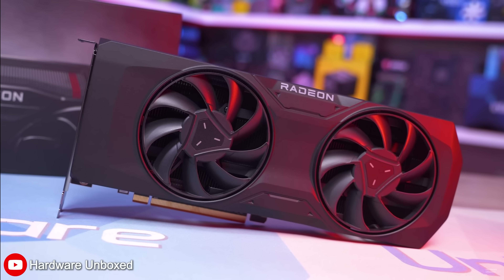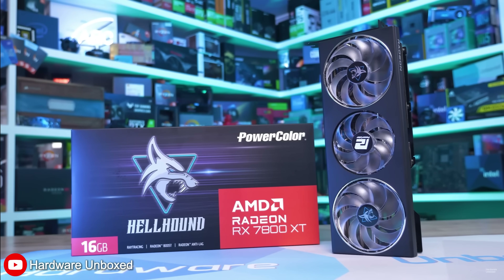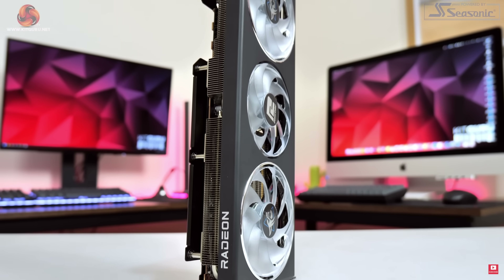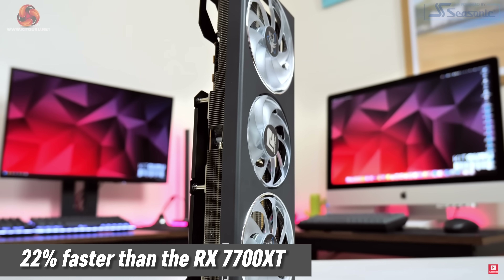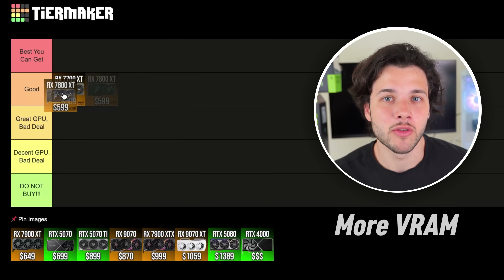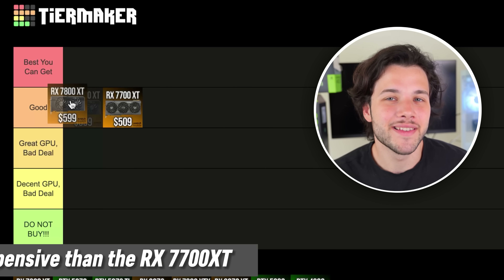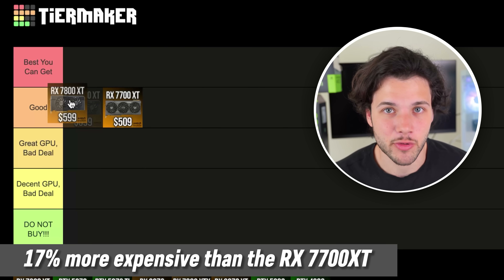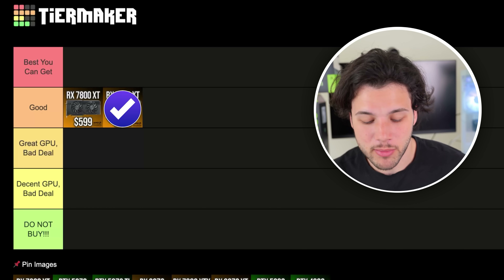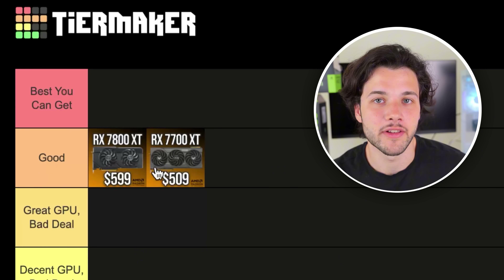The next one on the list, which is the RX 7800 XT, is a better deal at the moment. Yes, it's a bit more expensive at $90 USD more, but it is about 22% faster in terms of gaming performance, and on top of that you get 16GB of VRAM, which is going to be better for future games. So you get more VRAM and 22% faster performance for a 17% pricing increase. For that reason, it's also going into my good tier, but one step above the 7700 XT.